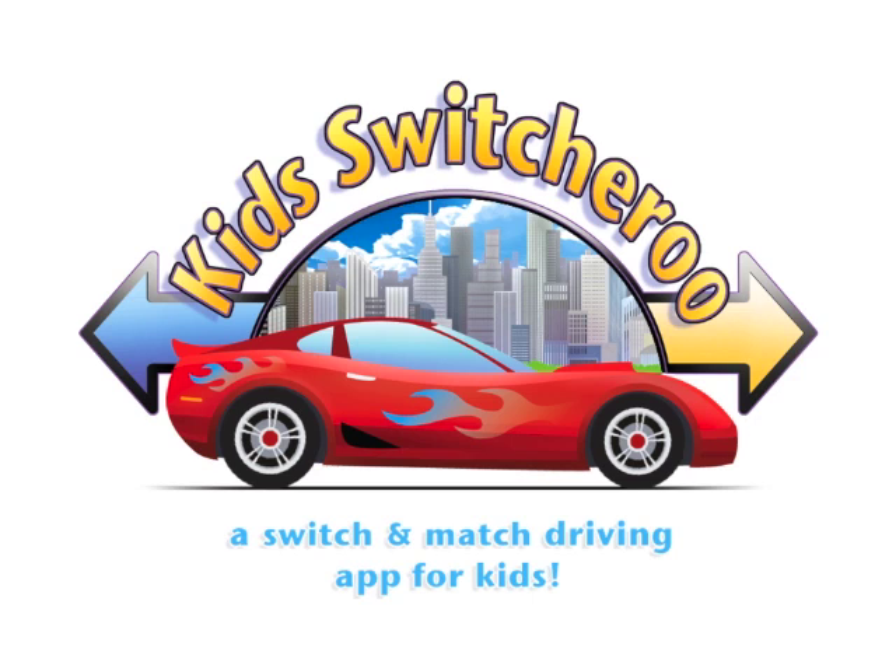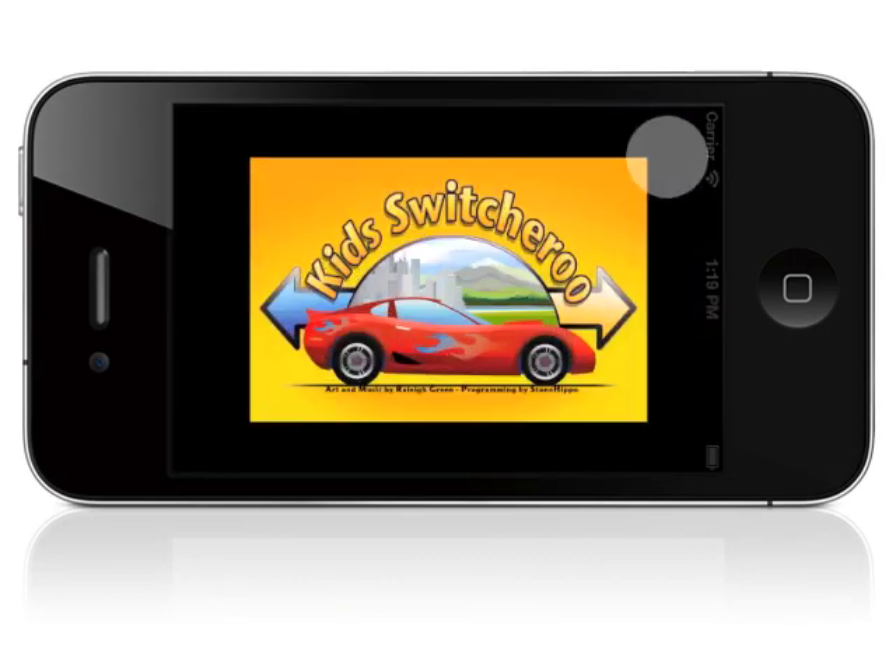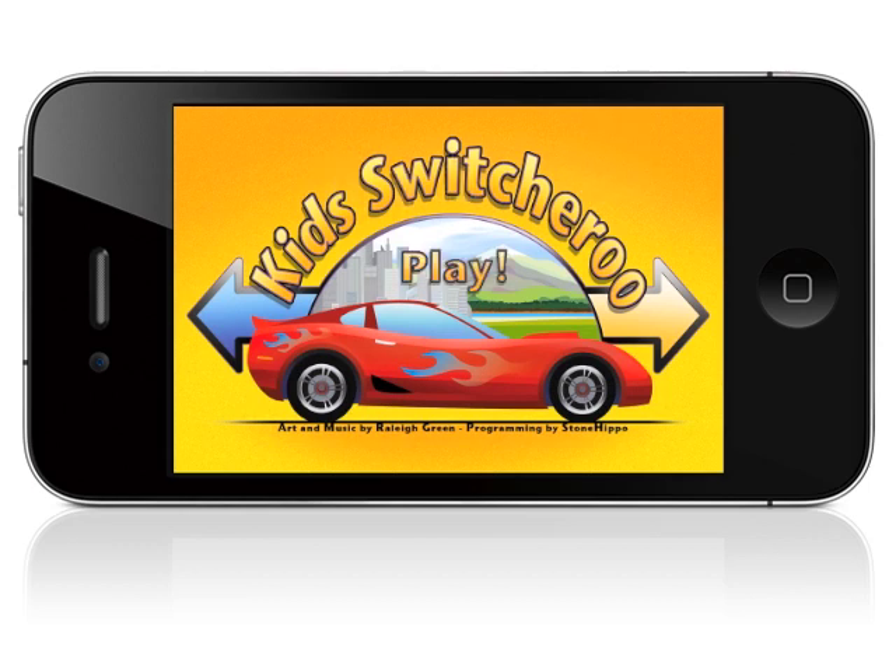Hey there folks, my name is Raleigh Green, and I'm the developer of a brand new iPhone game called Kids Switcheroo for toddlers and preschoolers. Here's how it works. Kids Switcheroo!